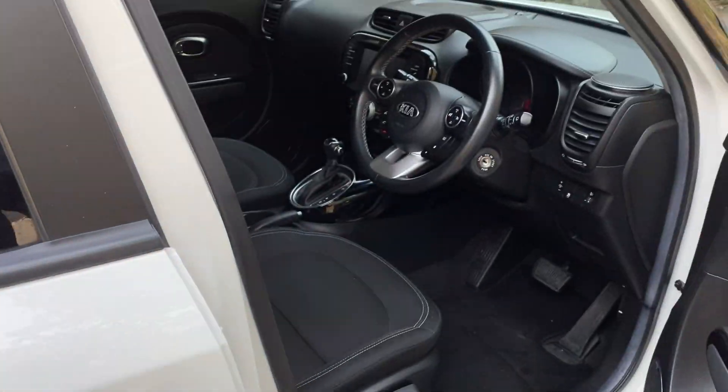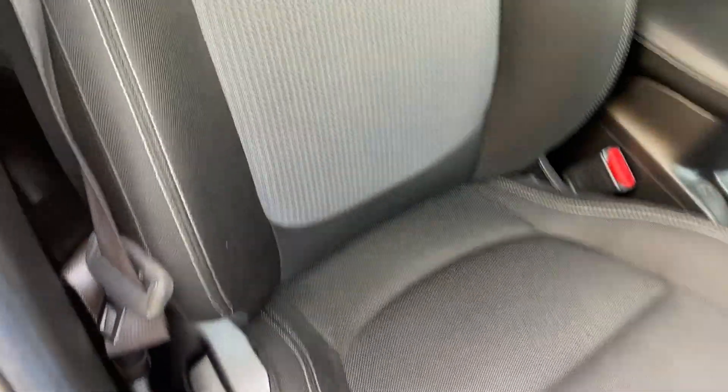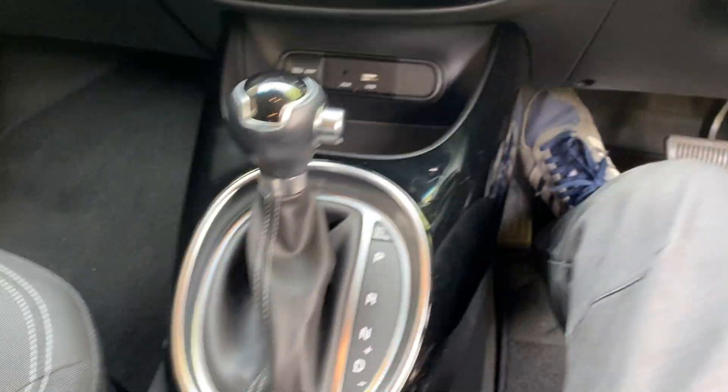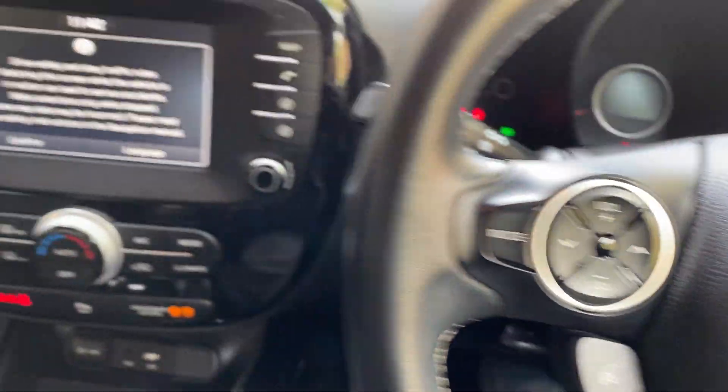I'll just go to the inside — there's a dashboard view there. All the seats are black with cloth and leather grey on the passenger and all the rears. Again, all in great condition. There's your automatic gearbox and multi-function steering wheel. Let's get this thing turned on.